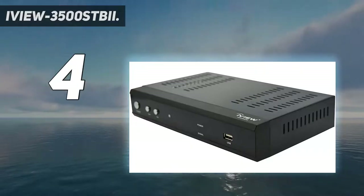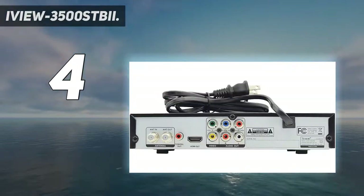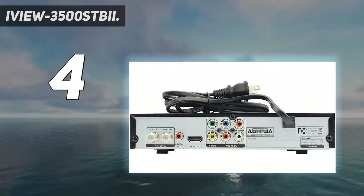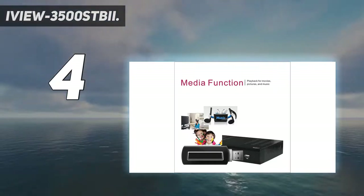Coming in at number 4, the iView 3500 STBA. The first time you look at the remote for the iView 3500 STBA, you'll find it daunting. Yet over time, you'll come to recognize the huge amount of resources readily available to you.